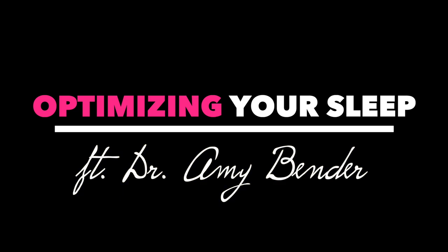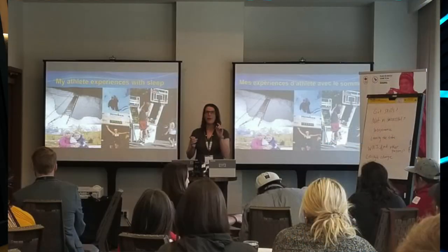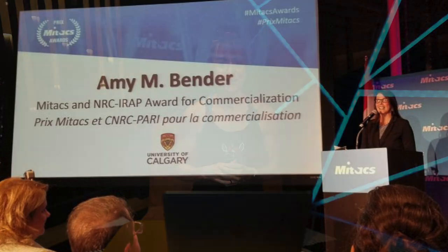I'm super excited to talk about sleep with Dr. Amy Bender. Dr. Bender is an expert in sleep and performance who has studied and worked with the NBA, NHL, NFL, and Olympic athletes throughout Canada and the U.S. She's an adjunct assistant professor of kinesiology at the University of Calgary and a director of clinical sleep sciences at Cerebra. Let's jump into the interview. I'm super excited to sit down with Dr. Amy Bender and talk about sleep — it is essential whether you want to improve gym performance, PR in a race, or see better aesthetic changes.